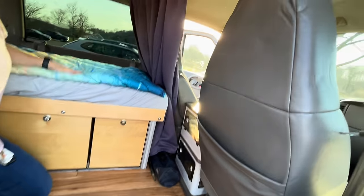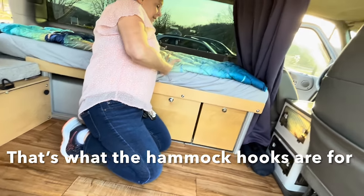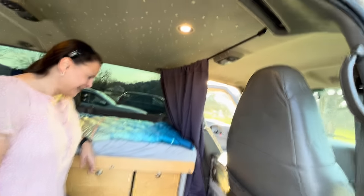You could put a shorter person here on the other side if you wanted to — one person on the bed, one person here, possibly. This is wide, but you know, two people. And I like this — it's like glow-in-the-dark stars.